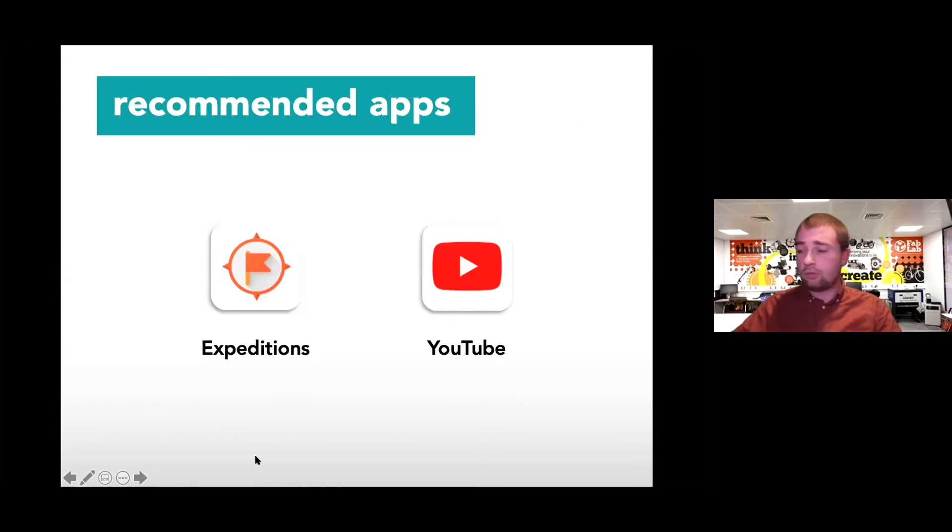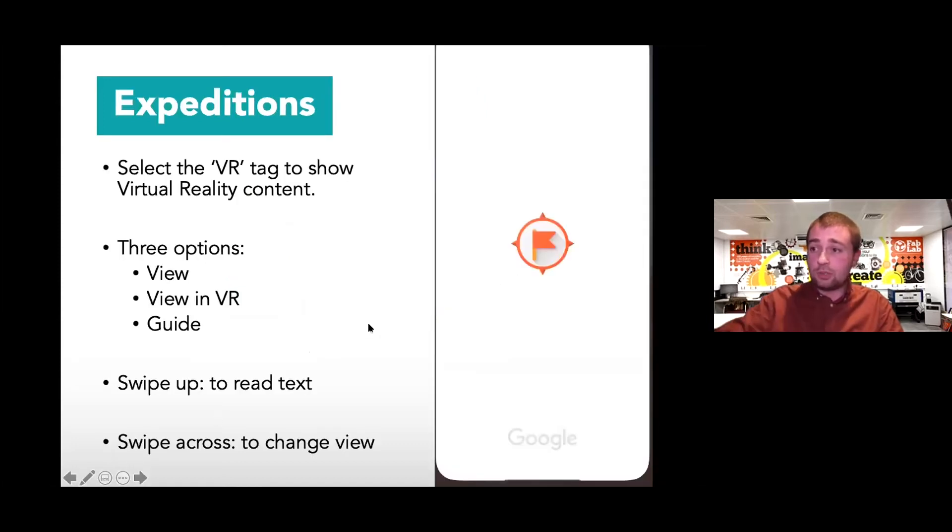I'm going to run through two of my favourite apps for teaching that you can start using straight away with your learners. These two are the easiest to get started with, primarily because both have a huge wealth of content and they're easy to get going with. With something like YouTube, it's probably something you're already using with your classes, so it's only a very small further step to branch out into VR.